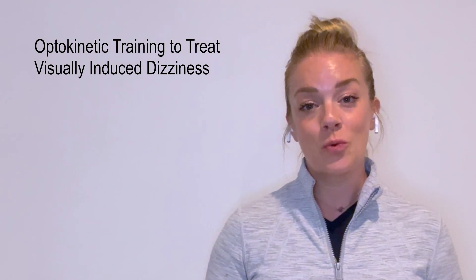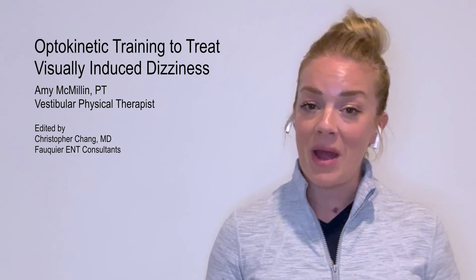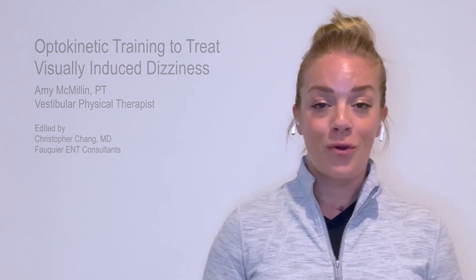If you have been diagnosed with 3PD, persistent postural perceptual dizziness, vestibular migraine, visual vertigo, or just feel dizzy when you are in visually busy environments or see things that move, you're going to want to listen to today's video. If you have not heard of optokinetic training, today we are going to discover and talk about what it is, how I use it, and how you can use it to reduce your dizziness in visually stimulating environments.